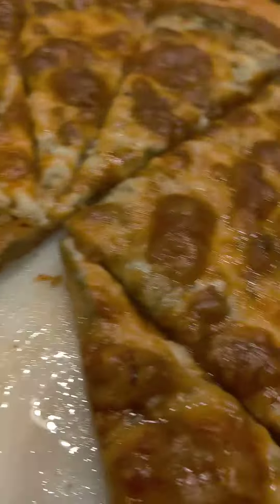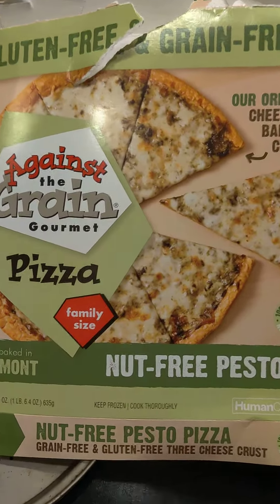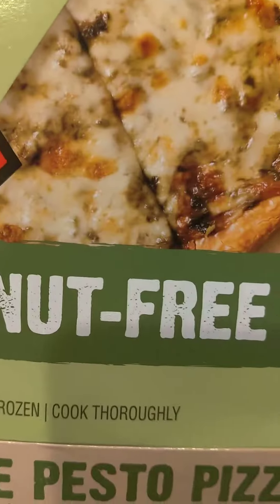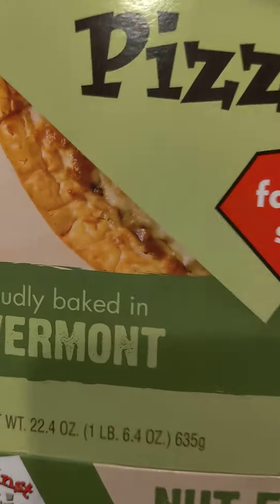Guys, I have to do a review of this pizza. It's probably the most delicious pizza I've had that's a frozen pizza. Here it is. Gluten-free and grain-free, Against the Grain, gourmet pizza, nut-free pesto. Made in Vermont, which is very close by.